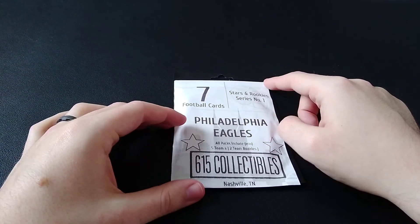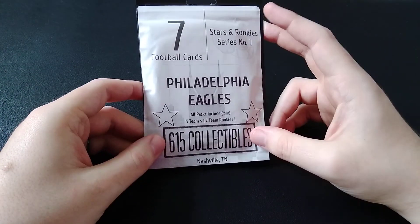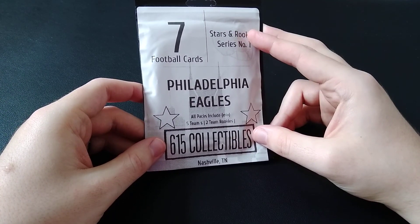Hello everyone, welcome back to the channel. Today we have another eBay pack opening. This one I believe I've bought from these guys before, but it's cheap, so that's why I just wanted to make another video.